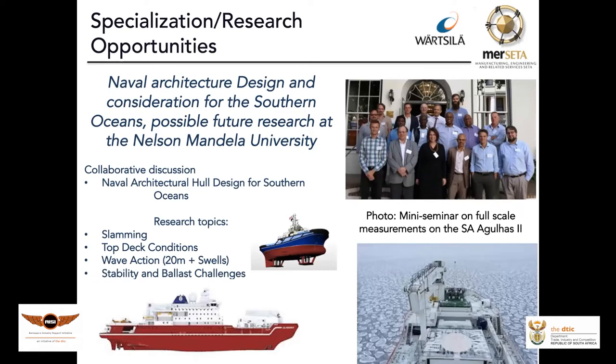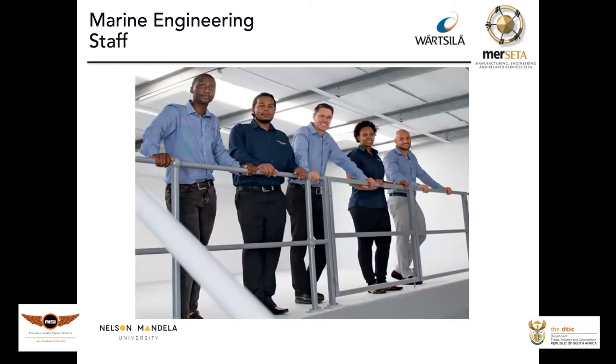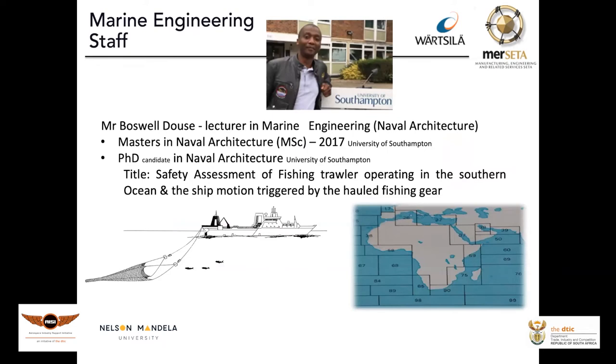Moving on to our research: we are currently focusing on hull optimisation for southern ocean conditions. We also have a marine robotics centre doing research in autonomous robotic vessels that go out to sea and take various measurements. Regarding staff: Mr Boswell Das was sent to the University of Southampton where he obtained his MSc in Naval Architecture in 2017 and is currently doing his PhD in naval architecture, looking at safety assessment of fishing trawler operations in the southern oceans and ship motion triggered by hauled fishing gear.